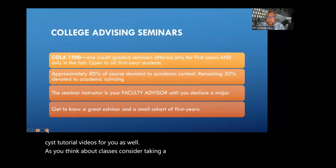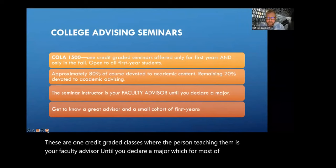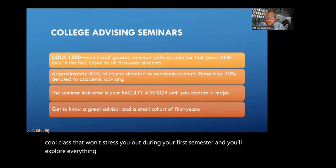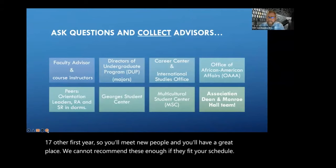As you think about classes, consider taking a college advising seminar, COLA 1500. These are one-credit graded classes where the person teaching them is your faculty advisor until you declare a major, which for most of you won't be until the end of your second year. It's a great way to get a really committed advisor, a cool class that won't stress you out during your first semester, and you'll explore everything here at UVA with 17 other first years.